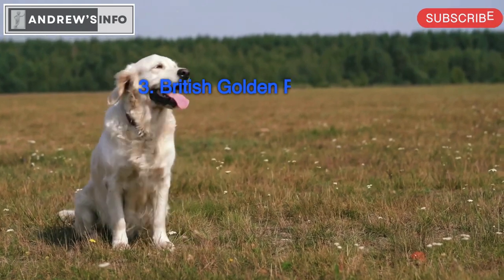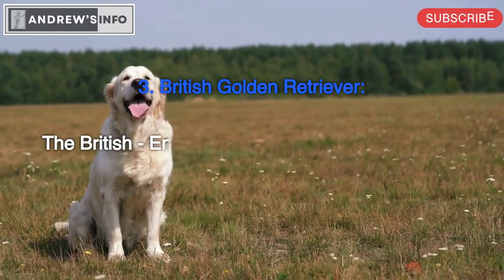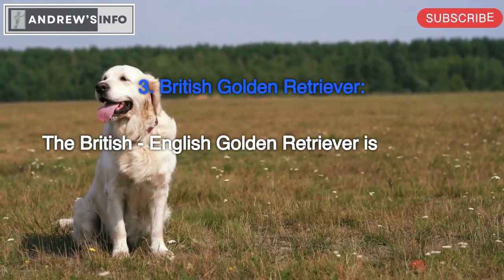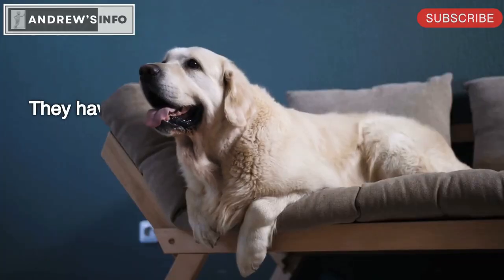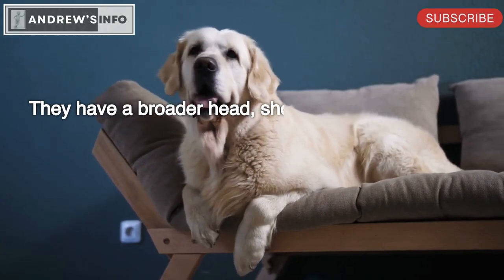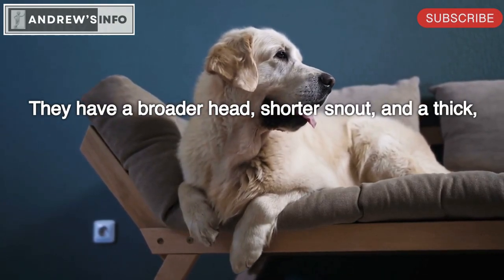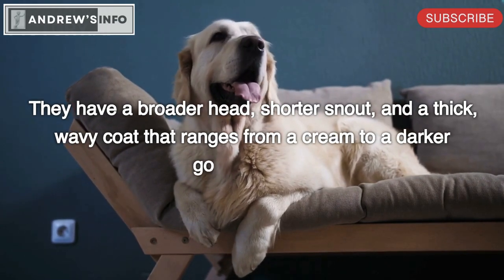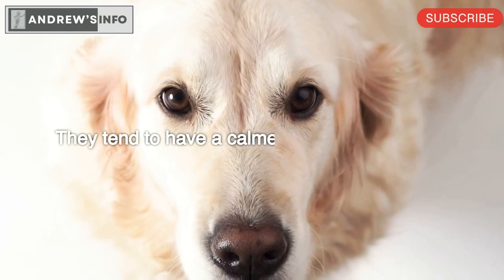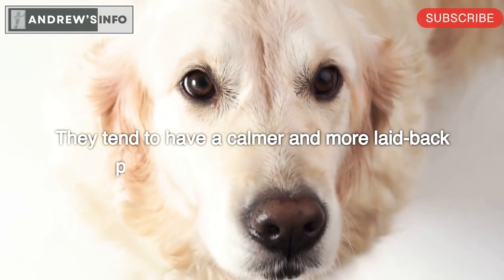British Golden Retriever. The British-English Golden Retriever is a stockier and heavier built dog than the other types. They have a broader head, shorter snout, and a thick, wavy coat that ranges from a cream to a darker golden color. They tend to have a calmer and more laid-back personality than the other types.